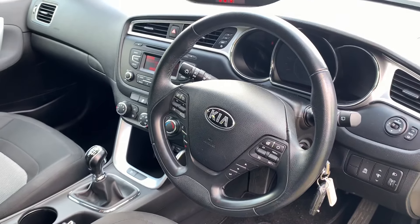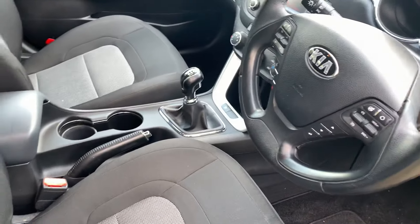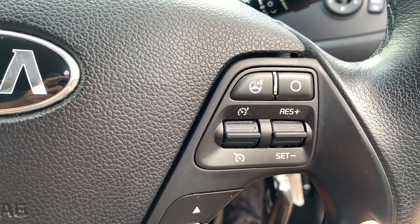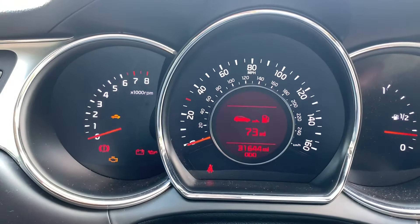It's a six-speed gearbox. You can see cruise control on the steering wheel, along with all your steering wheel buttons for Bluetooth. The mileage is showing 31,644.